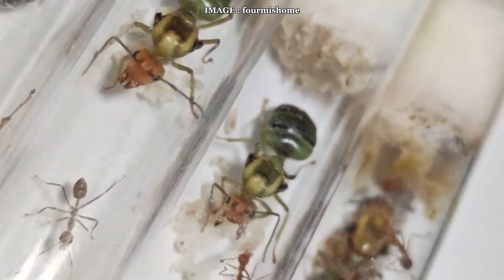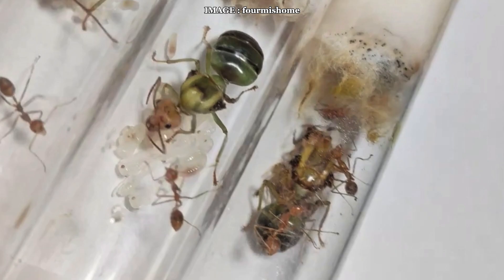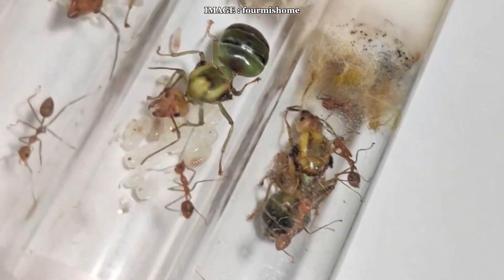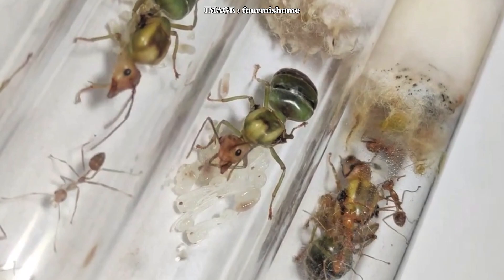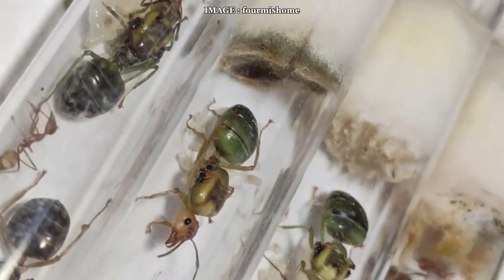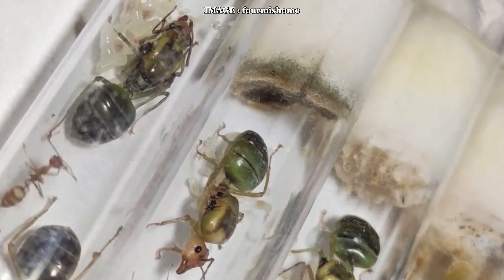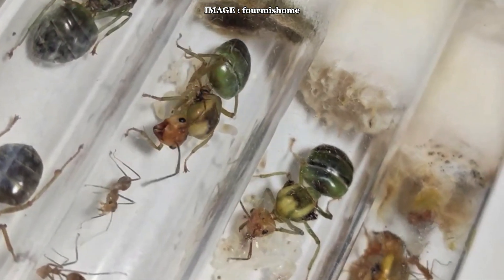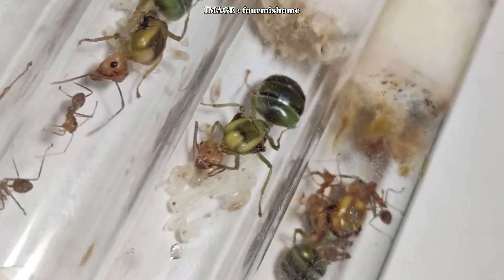To sum up, Oecophylla longinoda is a fascinating and incredibly well-organized species, but its care is challenging and leaves no room for error. Poor temperature or humidity management, an unsuitable setup, or a containment failure can lead to complete disaster. However, if you're up for the challenge and can provide the right conditions, you'll witness one of the most dynamic and impressive ant colonies in the world.